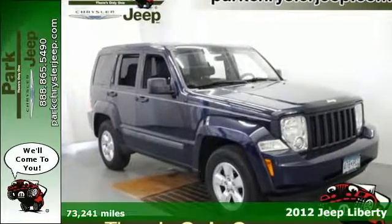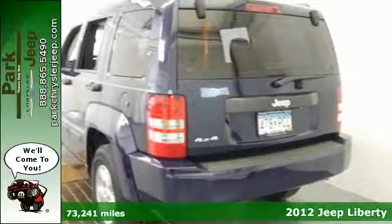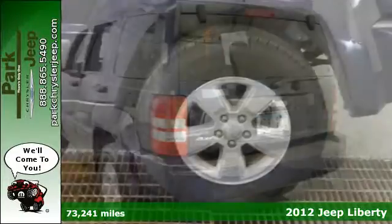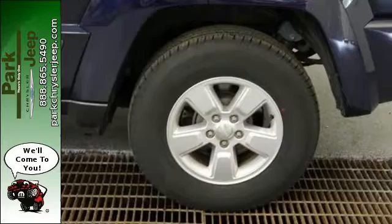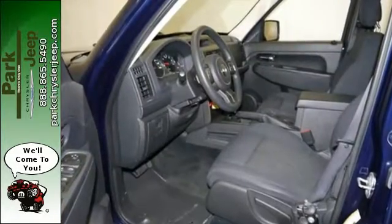It's a 2012 Jeep Liberty. It's as capable off-road as it is in the city. This versatile Liberty offers comfortable seating for five, power windows, locks and mirrors, as well as a tire pressure monitoring system, cruise control, and stability and traction control.